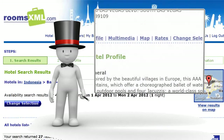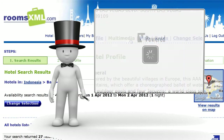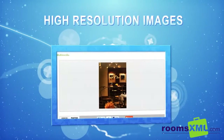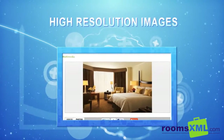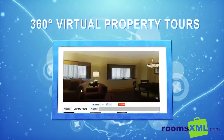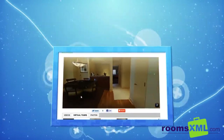So we have added multimedia room descriptions to tens of thousands of properties in RoomsXML. By multimedia, we mean high resolution photographs that give you a clear picture, and 360 degree tours that make it feel like you are on site, having a look around yourself.